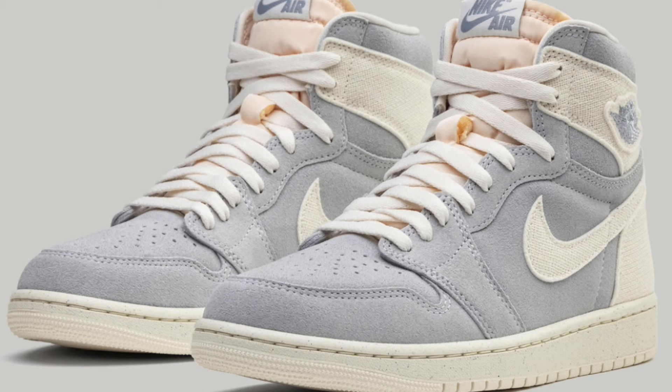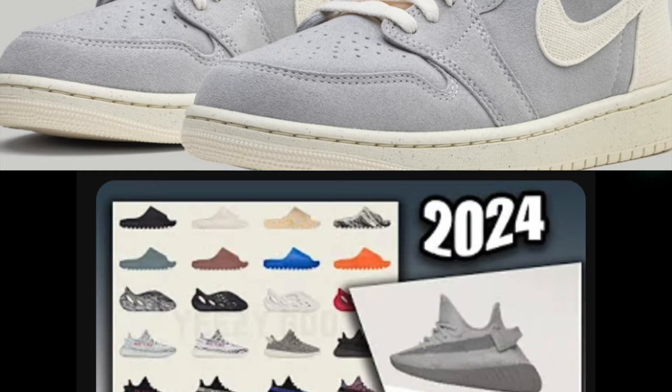Also throughout March, don't forget that we also should have some new Yeezys dropping. As of now, we don't know for sure which pairs we're going to be seeing, but I will keep you guys updated.